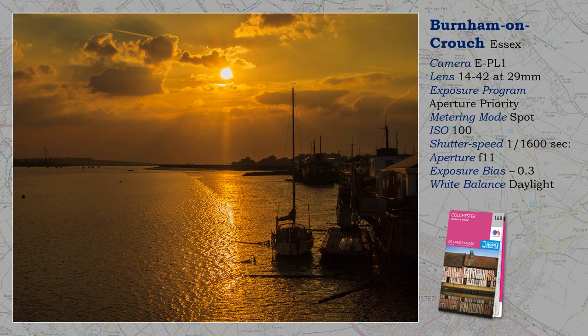Another sunset shot, but this time I have exercised more control using aperture priority. Flare can be more of a problem with zoom lenses, but reduced by using a small aperture. If I was better prepared, I would take this type of shot with a prime lens, but I think I've got away with it.